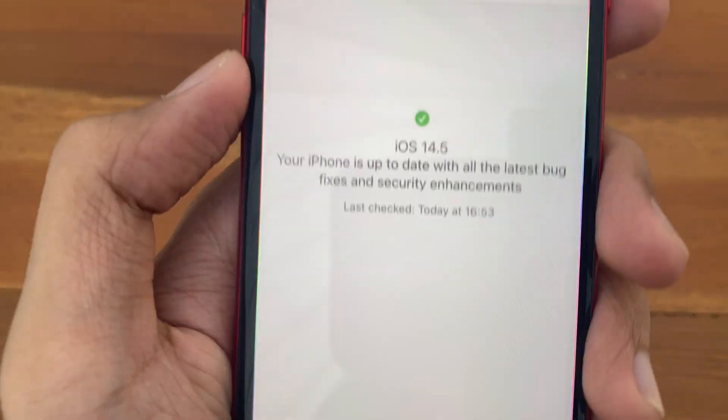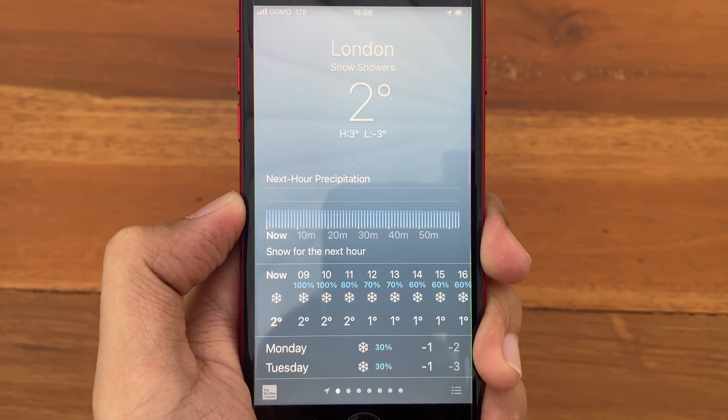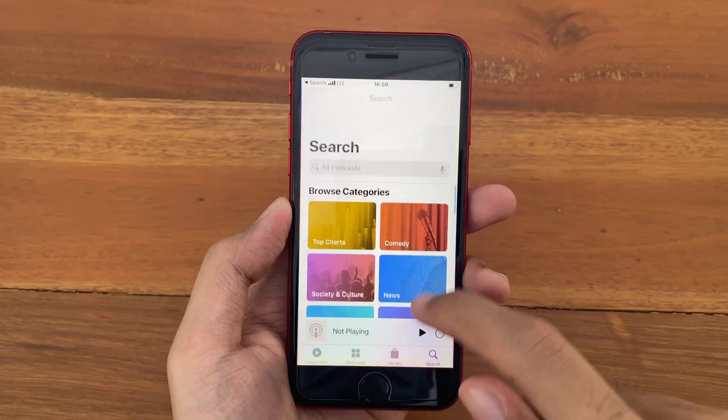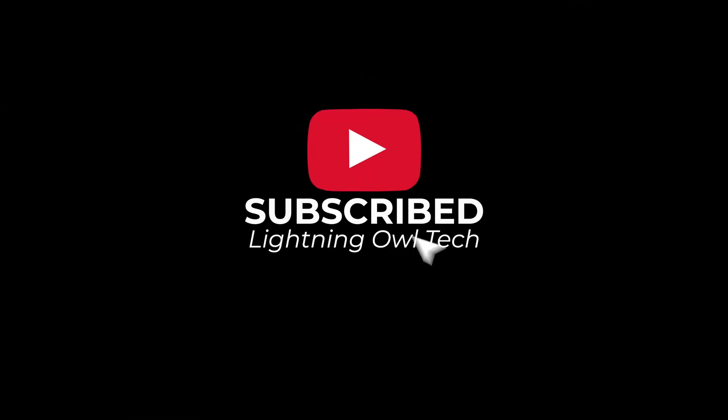So that is it guys — those are just some of the changes and new features on iOS 14.5 on the iPhone SE. Did you spot other changes? Please let us know in the comment box below. And as always, thank you for watching and please subscribe for more.